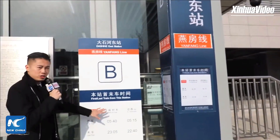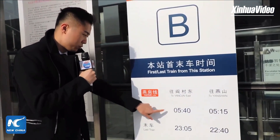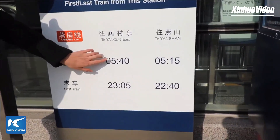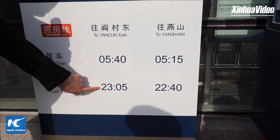Over here is the sign showing what the first train and last train times are. The first train departs at 5:40, and the last train is at 11:05.